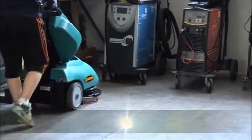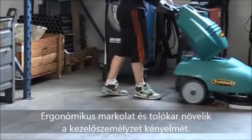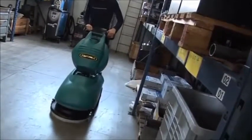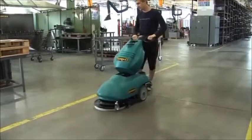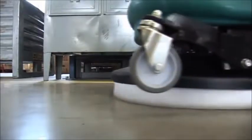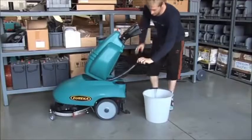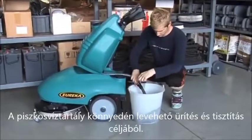Ergonomic handle and handlebar for operator comfort, making the job of cleaning extremely easy. The recovery tank is easily removed for easy emptying and cleaning.